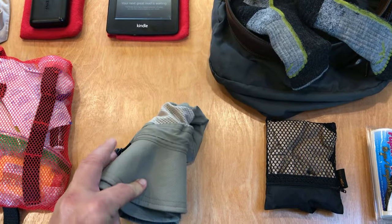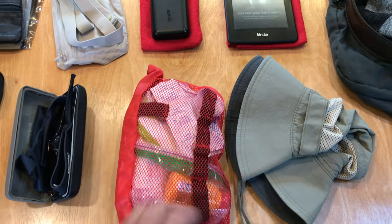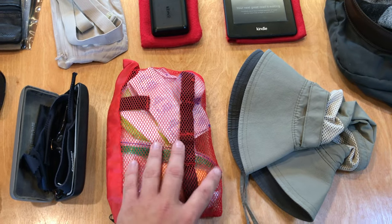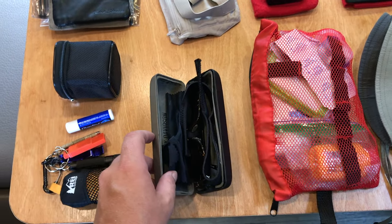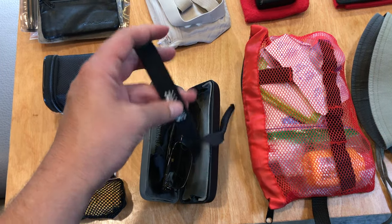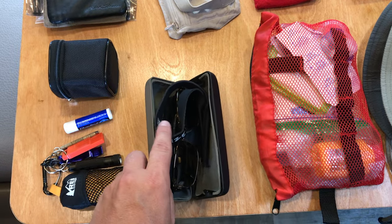Moving along on the daily carry, you need a floppy sun hat — this one folds down real well. Then we've got my day-to-day toiletries that I keep with me all the time, including a couple of wet wipes. You absolutely need a pair of sunglasses — in my case these are prescription sunglasses, so they act as a backup to my primary pair. If you're going to be island hopping around the Philippines, you need some sort of band to secure them, so a sunglass band is a must.